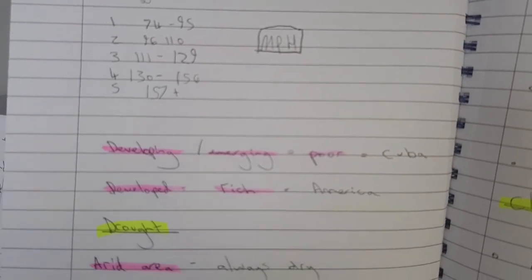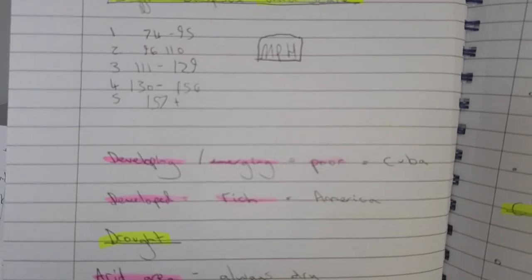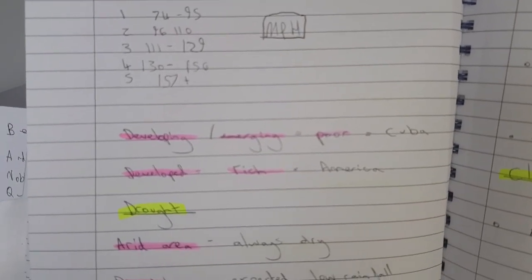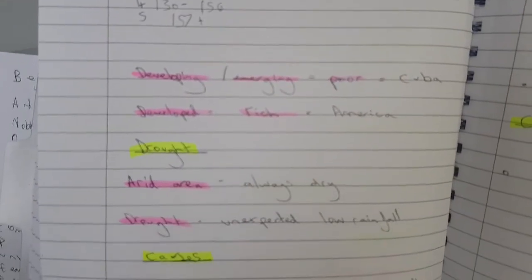Our developing country case study is Cuba — a poor country. Our developed country case study is America — a rich country.